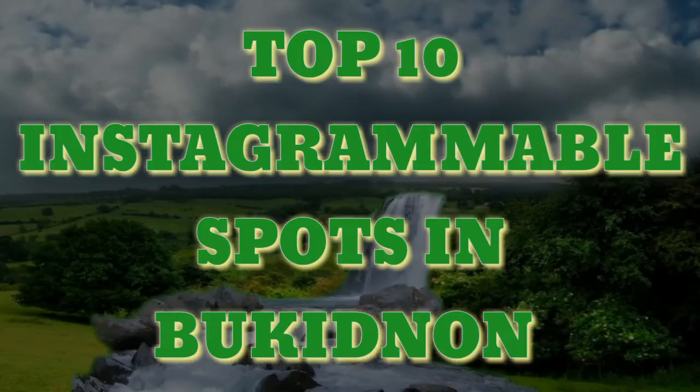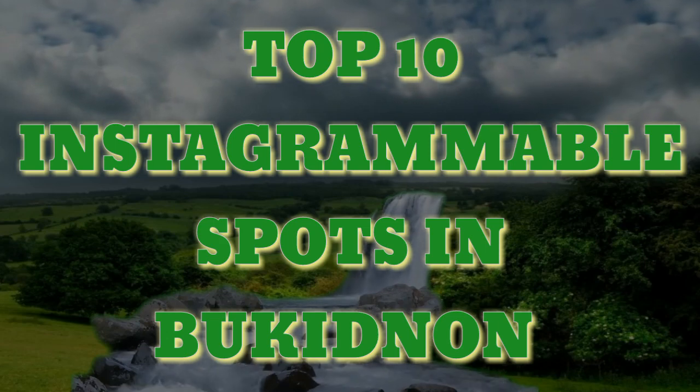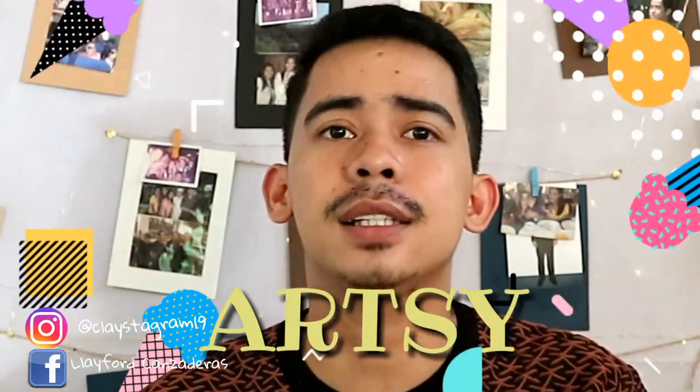Hi guys, Clayford here. Welcome back to my YouTube channel. For today's video, I'll be showing you the top 10 Instagrammable spots here in Bukidnon. So if you have plans on going here in Bukidnon, or if you're from Bukidnon and you want to take artsy Instagrammable shots but you are clueless on where to go, well, I have a solution to your problem.